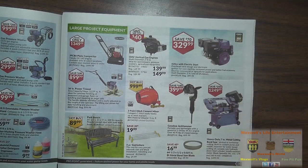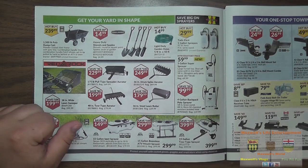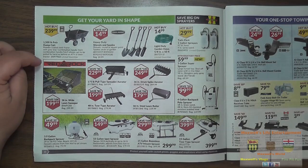Right here we have a 1,500-pound poly dump cart for $239.99 — great for gardening, landscaping, or doing chores on a hobby farm. They also have heavy-duty shovels and spades in Pro Point brand, so pick them up and get ready for yard work.